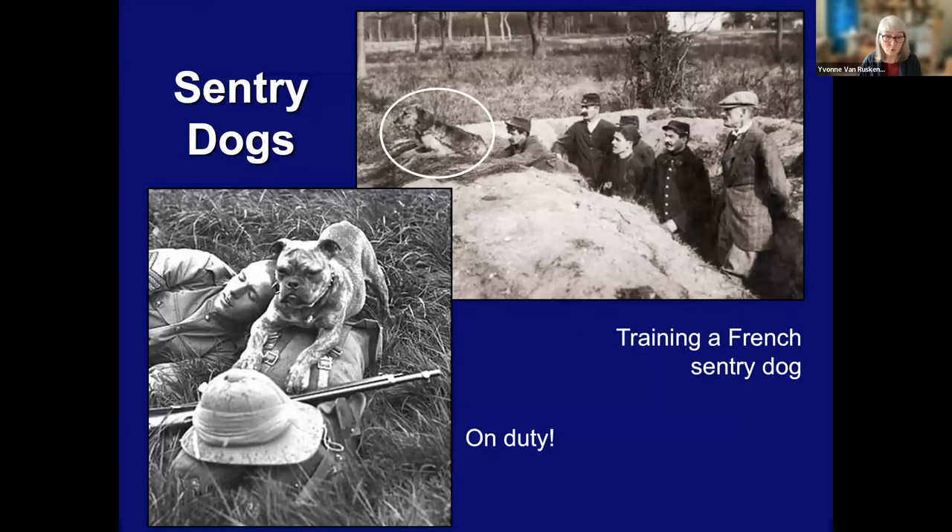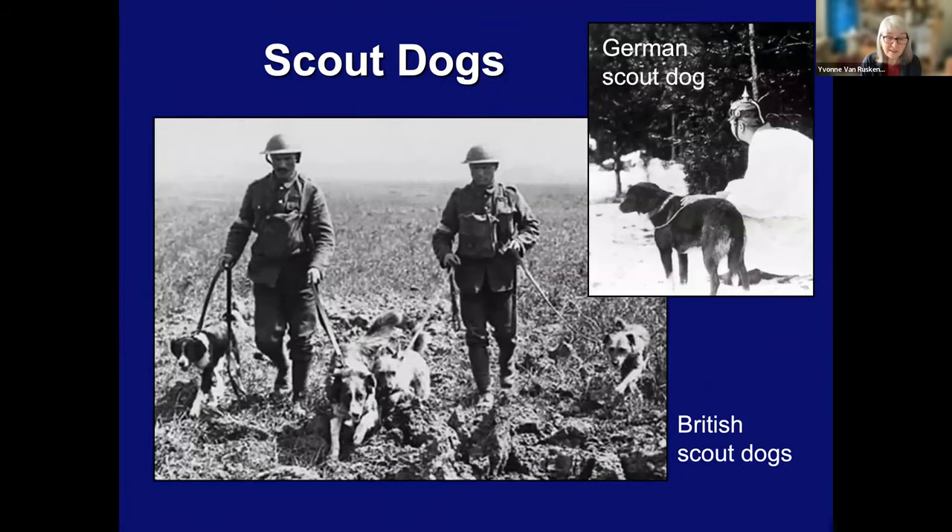Sentry dogs were also important. They were trained to bark or growl if they detected an unknown or suspect presence in a secure area like a military base or camp. Here we have a dog in training — obviously these are French. And this man is British, one of the key dog trainers, which I'll mention in a moment. Scout dogs were trained in a different way. Scout dogs were highly trained and had to have quiet and disciplined natures. They were used on foot patrols, had a keen sense of smell and could detect the enemy as much as a kilometer away. They were trained to be silent — they would stiffen their bodies, their tails would go out sharply, and their hackles would raise if they sensed enemy presence.